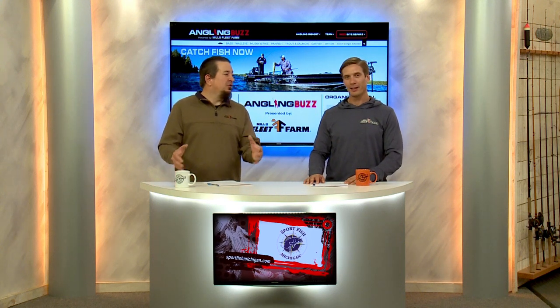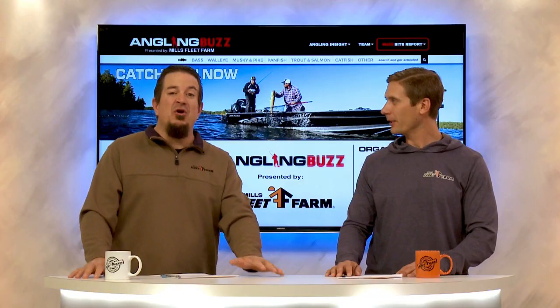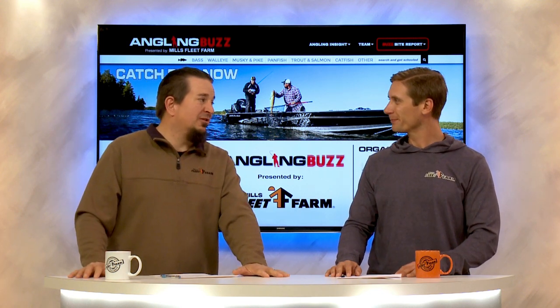Welcome back to Angling Buzz. One of the challenges of being in the Angling Buzz region is we're multi-species anglers — there are a lot of moving parts. We're fishing muskies, walleyes, brown bass, panfish, trout, salmon. It's a lot of stuff to keep organized. It's a lot of equipment — not just one fish. You're multiplying the amount of stuff you need. So we're going around the region to some of the top pros to share their tips, tricks, and strategies to be better prepared and organized to help you catch fish and save time.